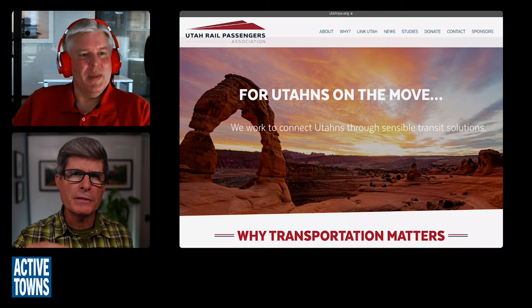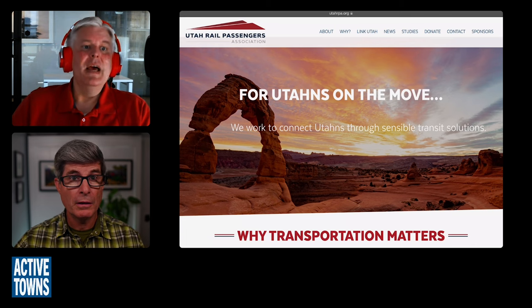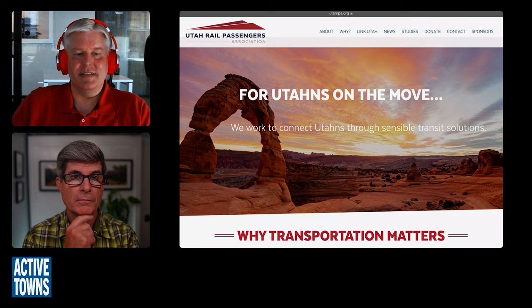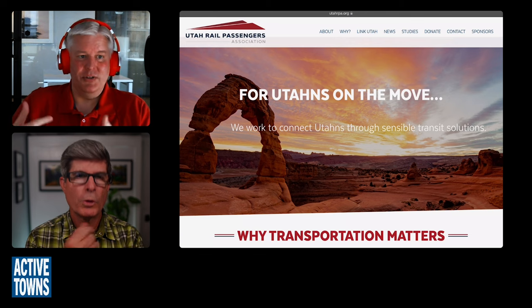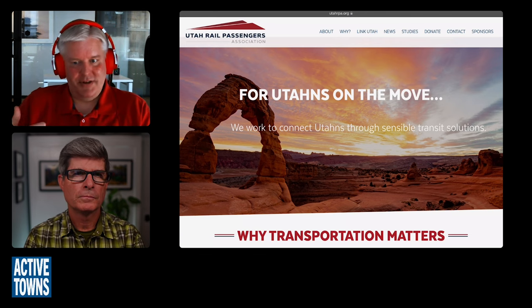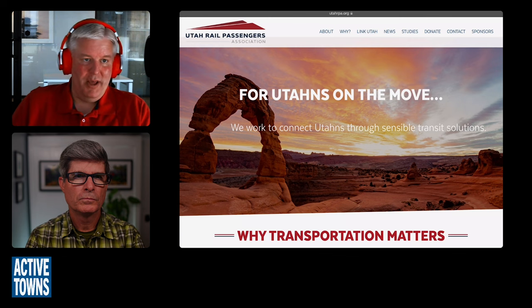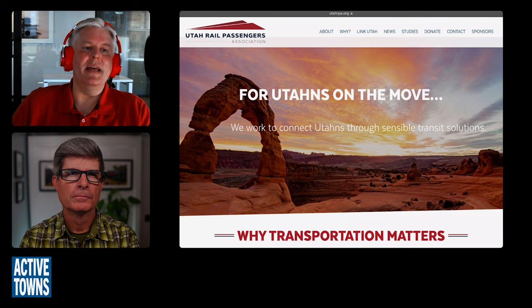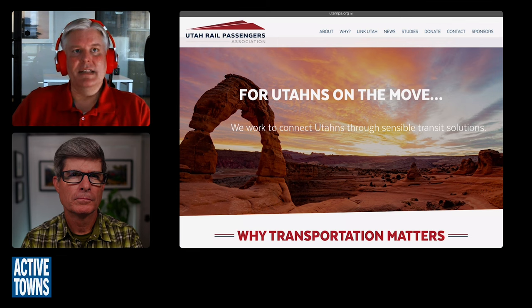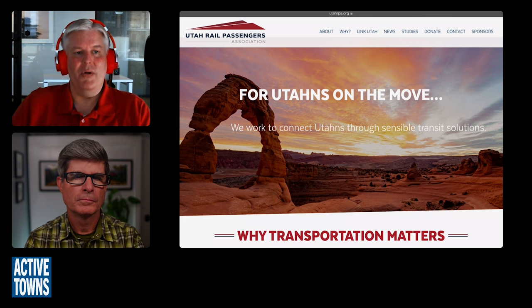When you say local, it's actually a pretty good amount of distance. Our commuter rail system — regional rail is probably a better term, since we do have all-day service rather than just commute-focused service — extends from Provo in the south all the way to Ogden in the north, a distance of over 80 miles. It runs hourly all day and half-hourly in the mornings and evenings, really connecting the greater Salt Lake City metro region, which we call the Wasatch Front.